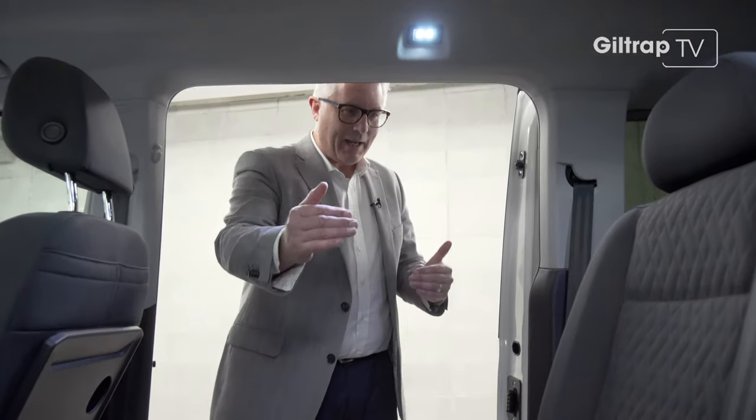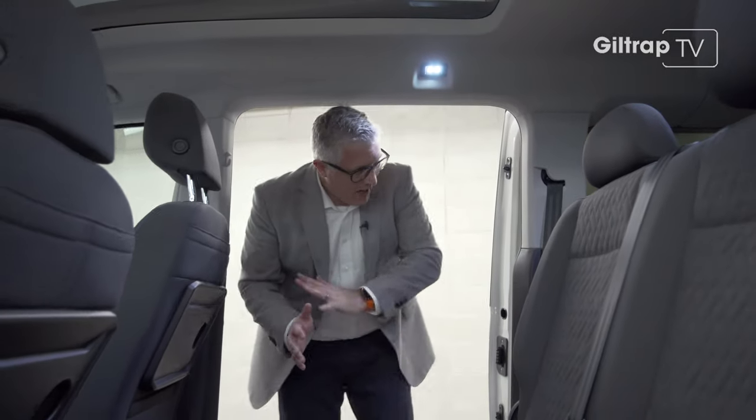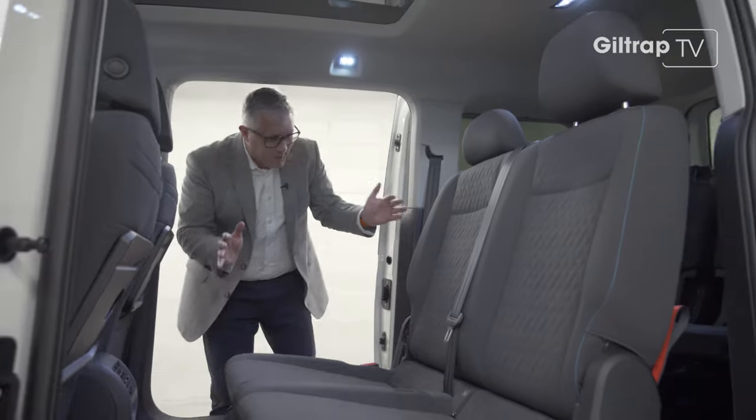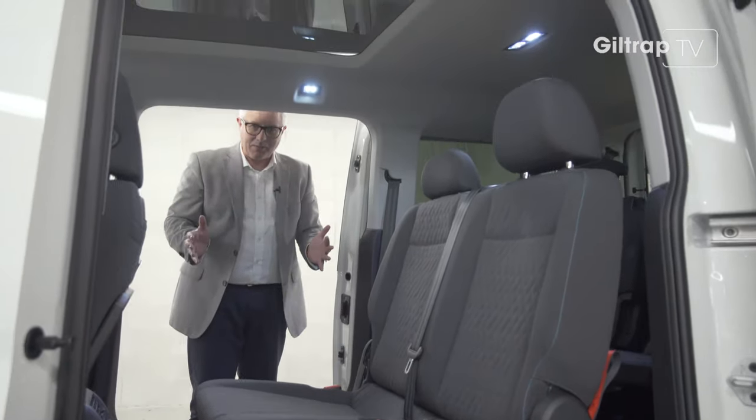1.18 metres of width, 1.2 metres high — so plenty of headroom and storage room. And with all the seats out, you get 2.26 metres of load length. This is seriously useful.